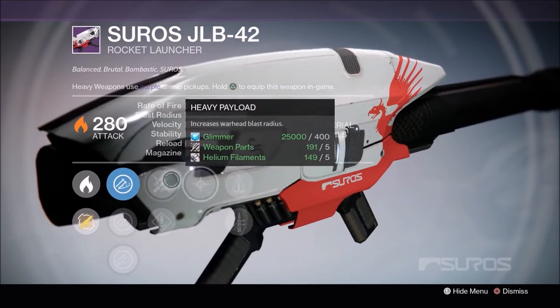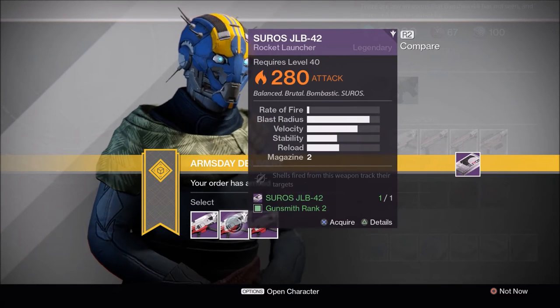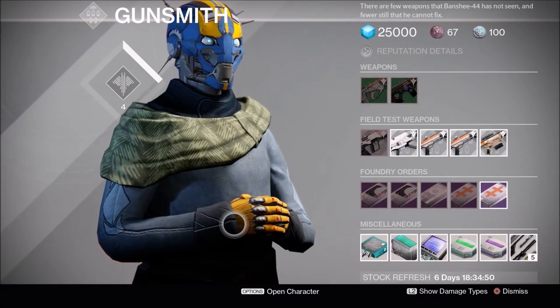And cluster bombs — another interesting roll. Not sure where I would use this; I mainly would use it for PvP crucible anyways. I may go with the tracking — I'll come back to that later.